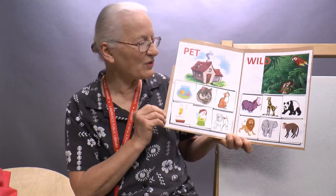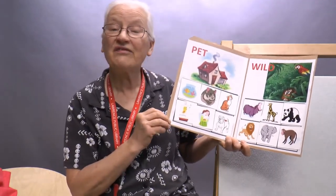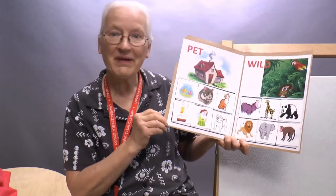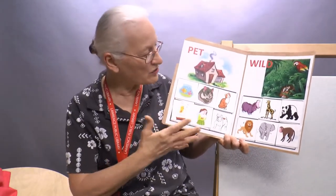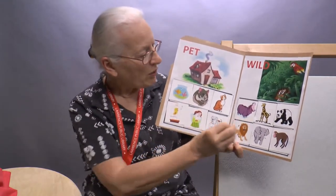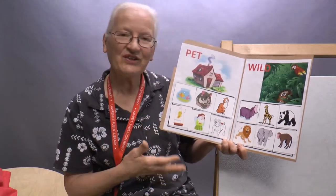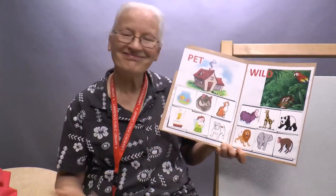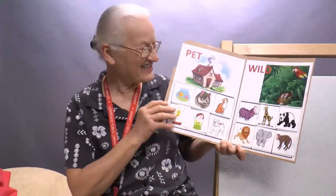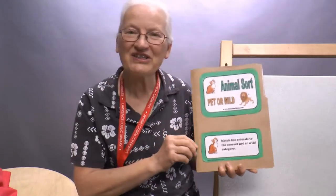Sorting is so important at this age because it leads to vital thinking skills that help in math. You can classify between a pet or a wild animal. You can either glue them down or just lay them down and do them over and over — it's up to you. But that's our craft, so come by the Reader's Theater to pick up your craft: Animal Sort, Pet or Wild.